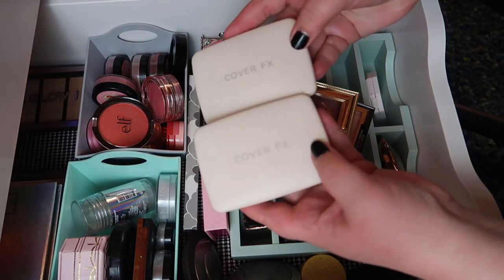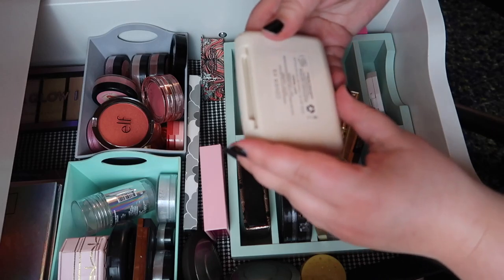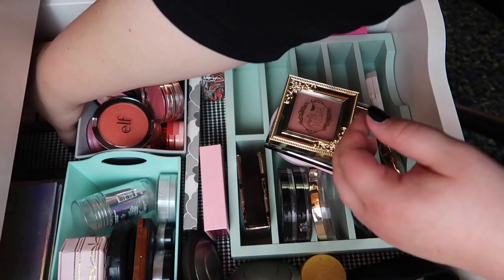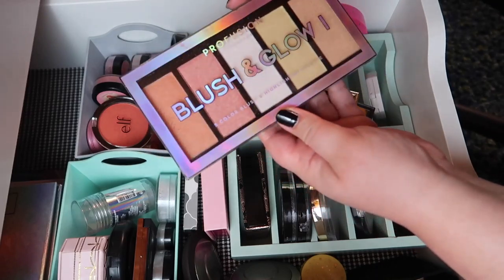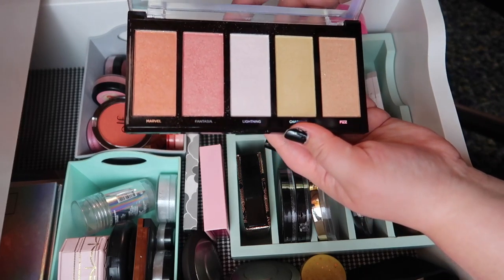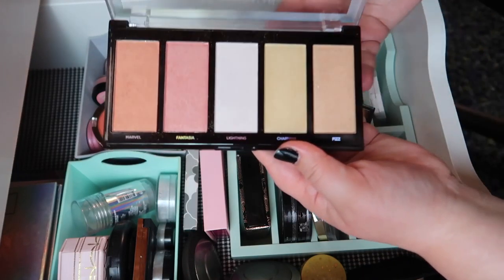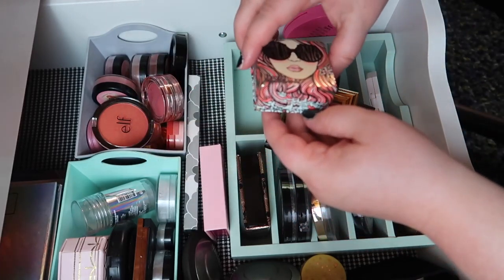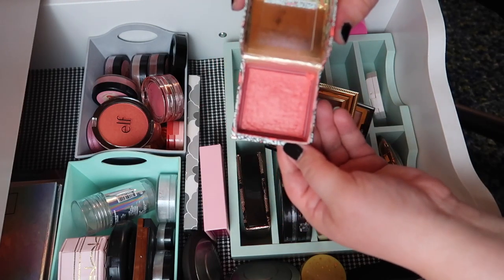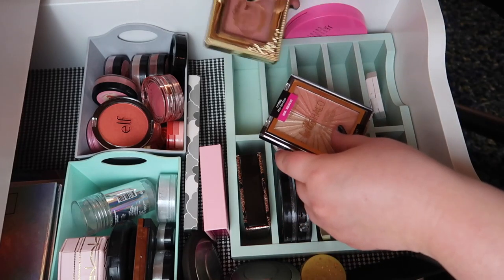These two are fairly new — they're from Cover FX and these are the duos. I have the Mojave Mauve, which is gorgeous, and then the Soft Peach, which is stunning. Those are a definite keep. This one from Profusion is technically a blush highlighter but I'm going to let this go — Profusion has so many great affordable palettes but I don't reach for this one enough, it should go to a better home. This California Blush I just don't like the packaging, I'm not using it enough, and it hit super hard pan — at this point it's not worth it, so this one's getting decluttered as well.